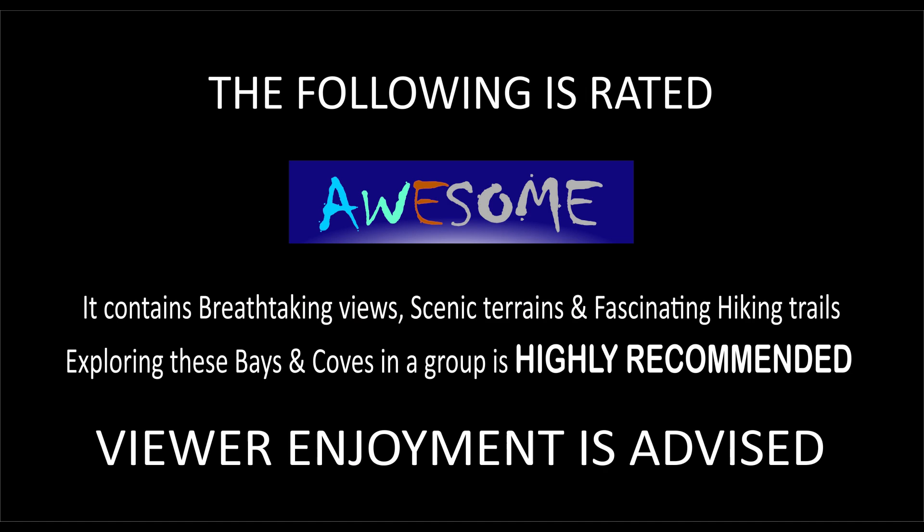The following is rated awesome. It contains breathtaking views, scenic terrains, and fascinating hiking trails. Exploring these bays and coves in a group is highly recommended. Viewer enjoyment is advised.